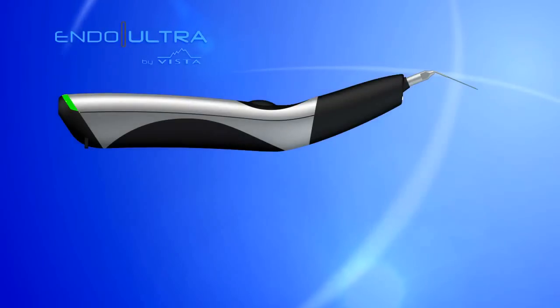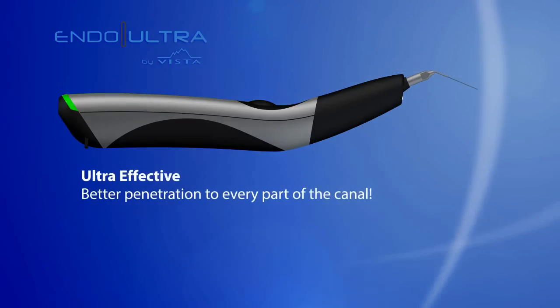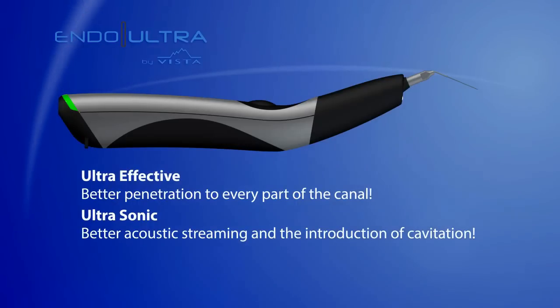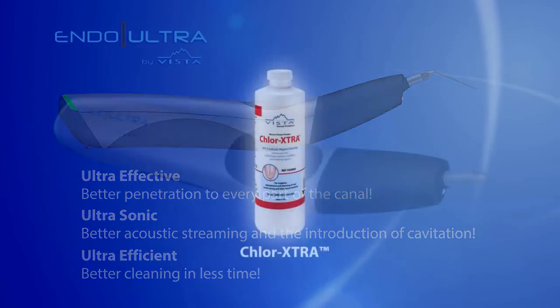The Endo Ultra. Ultra effective — better penetration to every part of the canal, ultrasonic, better acoustic streaming and the introduction of cavitation. Ultra efficient — better cleaning in less time.